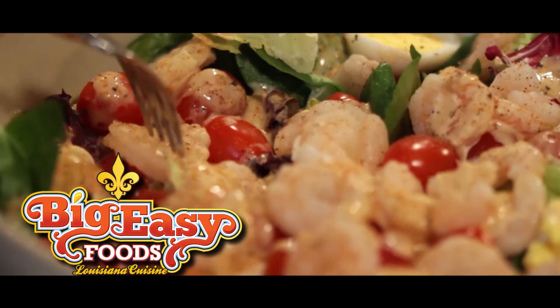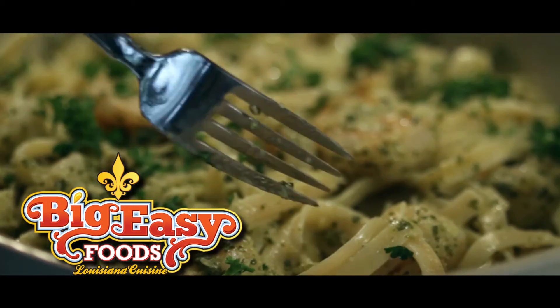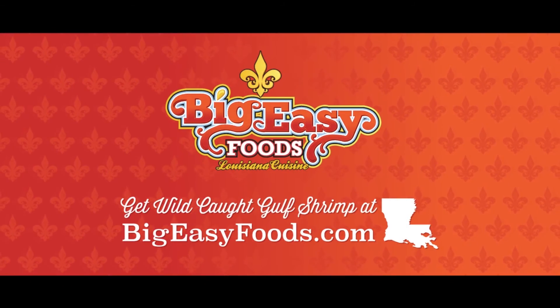They're at your local grocer or order online and we'll ship them to you. Big Easy Foods, authentic Louisiana cuisine.